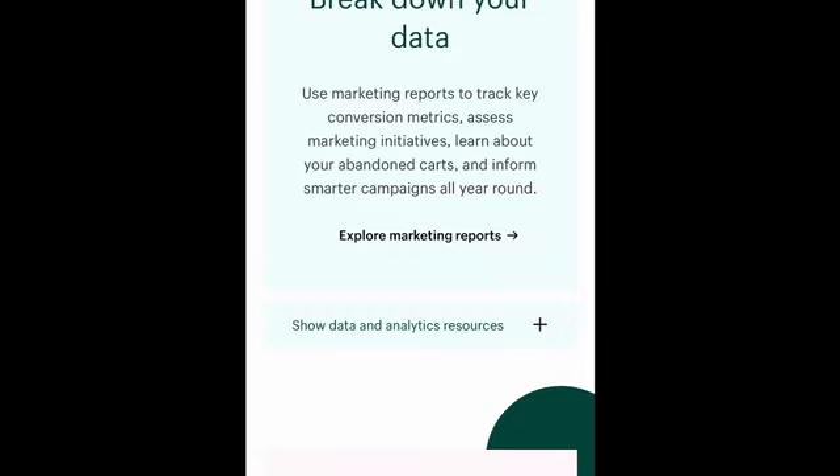Moving right along — you can use marketing reports to track key conversion metrics, access marketing initiatives, learn more about your abandoned carts, and inform smarter campaigns all year round. Like I mentioned, not only can you set up Facebook ads through your Shopify store, but you can also track and see how well your campaign is doing by logging into Shopify. I think so often we really don't focus on building up our business.